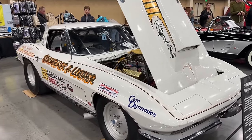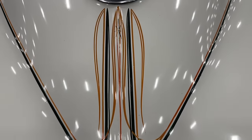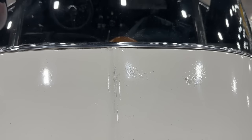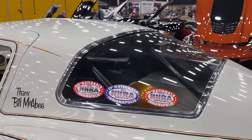Corvette drag cars are awesome because they make the purists cringe, and this one is extra cringey because it's a 63 split window coupe, one of the most desirable Corvettes on the planet. And you'll notice right here, right off the bat, there's something missing on this split window coupe — and it's the split.